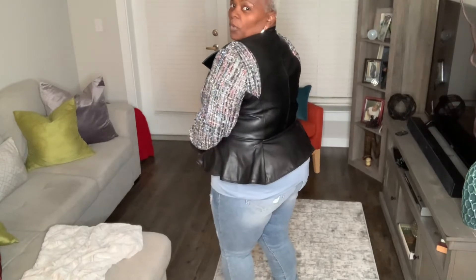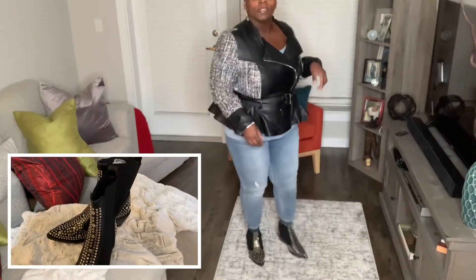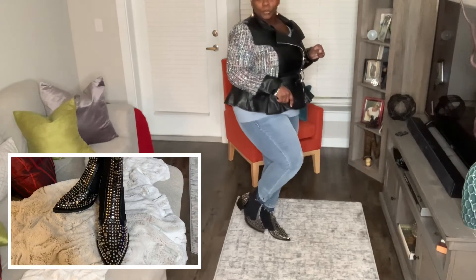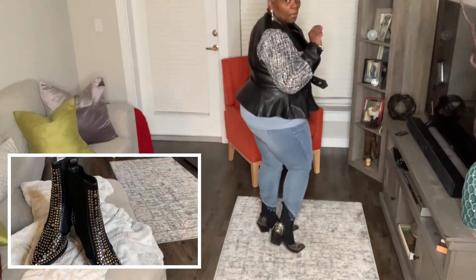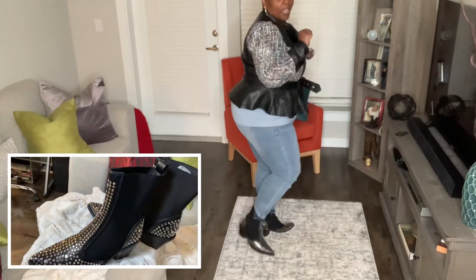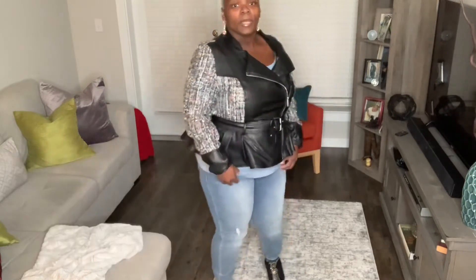This is outfit number four and are you ready for these boots? Kaboom! Look at that y'all. These are so cute — look at the studs on them, they're everywhere. This is a stretch boot with a small heel. It's got studs in the back too. The boots came from Nasty Gal, the jeans are distressed jeans from Lane Bryant, and I paired it with a light blue cami.